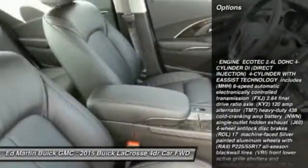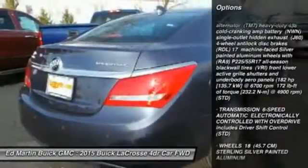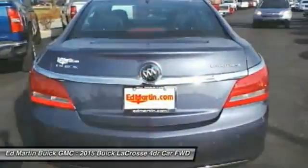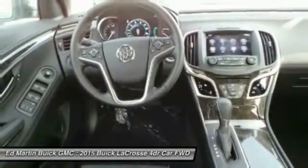Power passenger seat, steering wheel audio controls, anti-lock braking system, remote engine start, adjustable steering wheel, power steering, aluminum wheels, keyless entry, auto dimming rear view mirror, PPO, four wheel disc brakes.